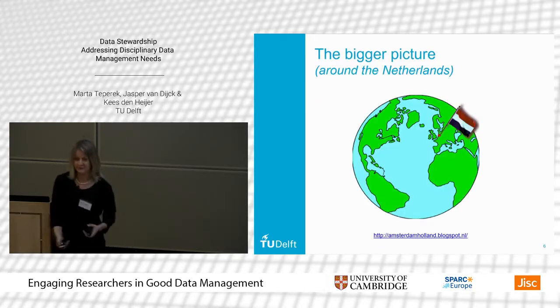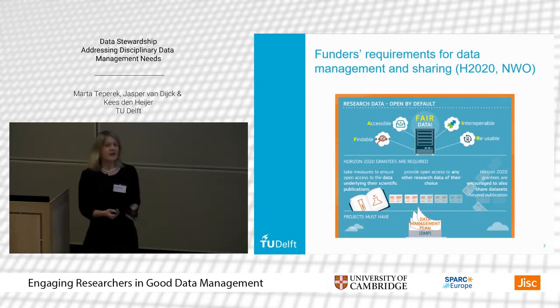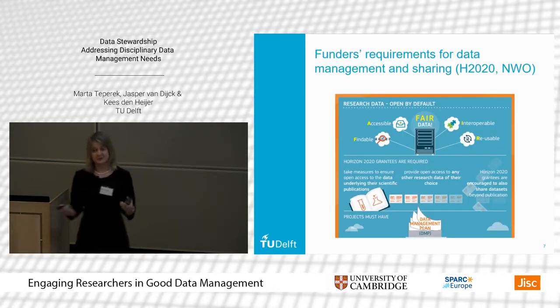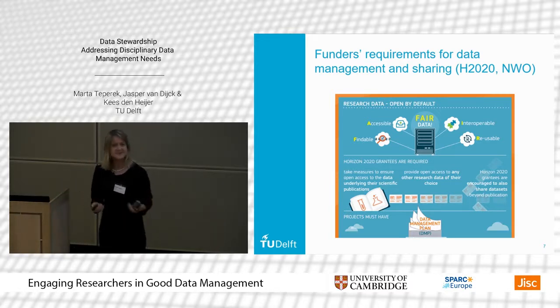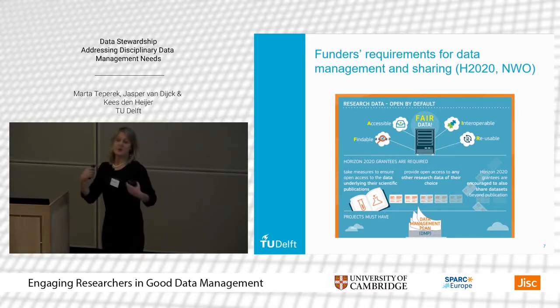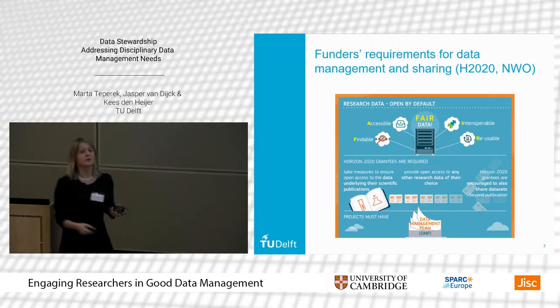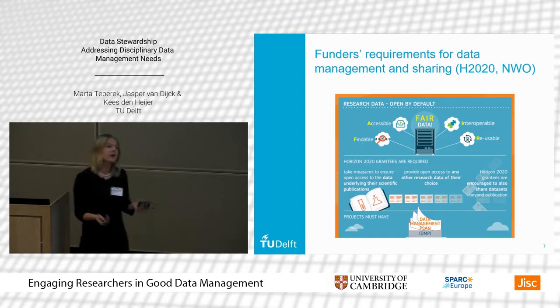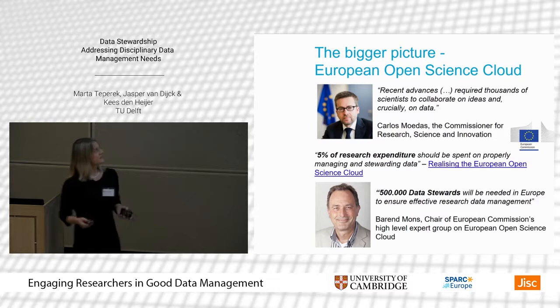So, the Dutch perspective on open science and data management. In the Netherlands we also have funding bodies and policies. There are requirements from Horizon 2020 and the European Commission, and we have funders like NWO which require that data is shared and that researchers submit data management plans. But there are some special things — many of the people working on these ideas are actually from the Netherlands, so they are actively promoting them within the country.